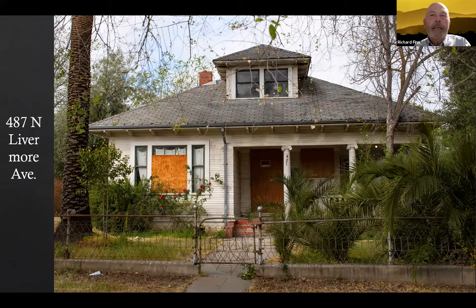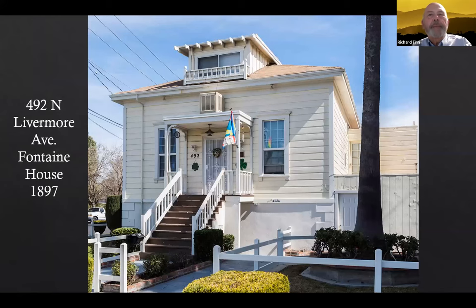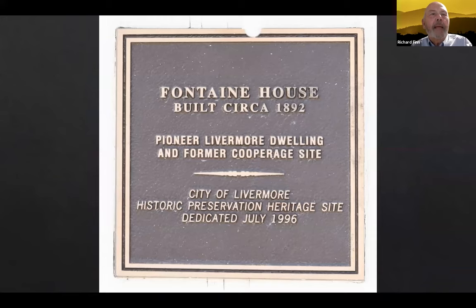Right across the street is the Fontaine House, built 1897 for Pierre Fontaine, born 1836 in France, died 1905 in California. He was in the cooperage business — he made wine barrels on the lower floor — and was also a wine merchant, vineyardist, and liquor dealer. Because the house very closely resembles how it was originally built, the city awarded it a historic plaque. You'll see that on a few houses we look at tonight.